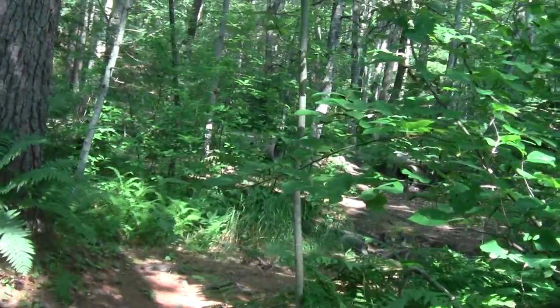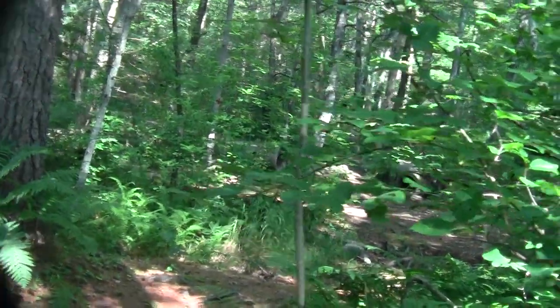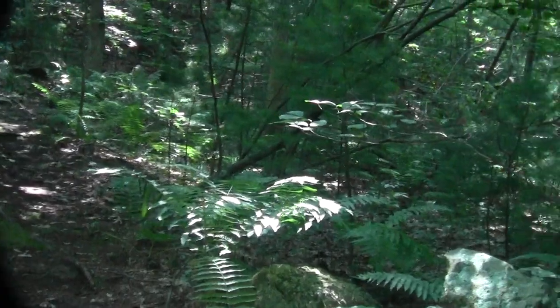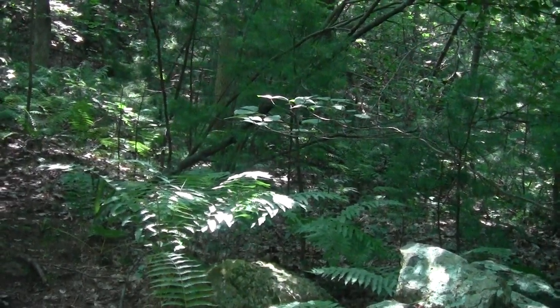Oh look, it's a piece of ancient concrete under the pipe. We have that. Look at this thing in the world.